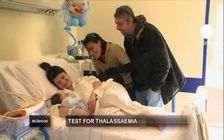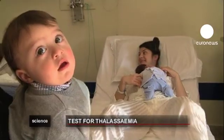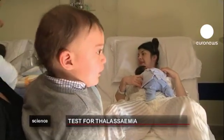This early diagnosis gives people access to information as soon as possible, vital in the fight against this potentially deadly disease.